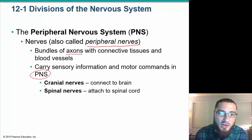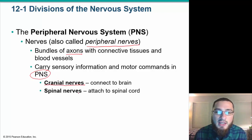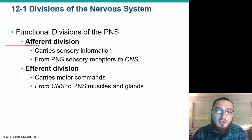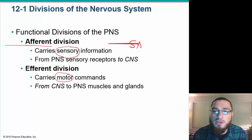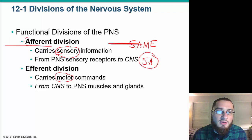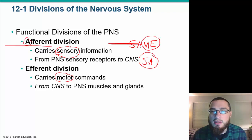We have two different types of nerves: cranial nerves that connect directly to the brain, and spinal nerves that attach to the spinal cord. The peripheral nervous system has two divisions: the afferent division, which involves sensory information, and the efferent division, which includes motor commands. A good mnemonic is SAME — Sensory Afferent, Motor Efferent.